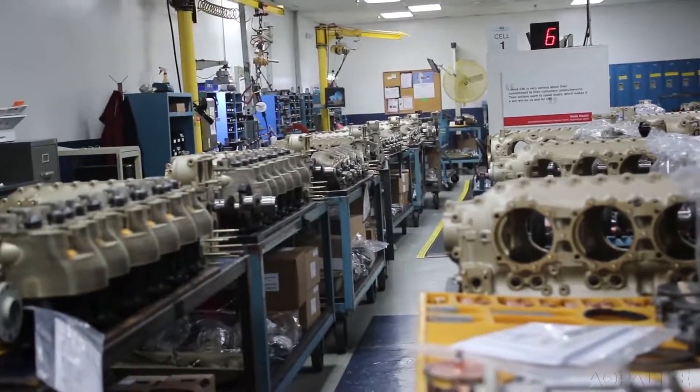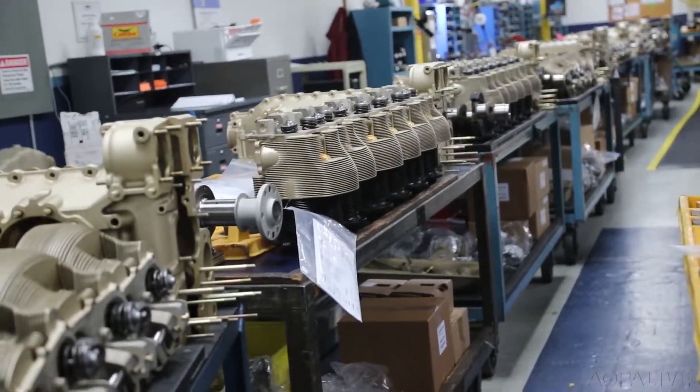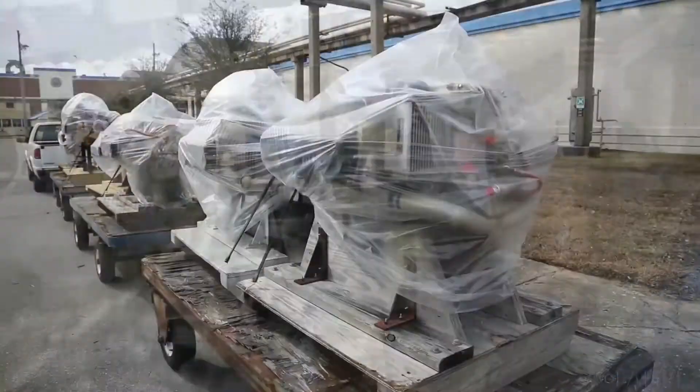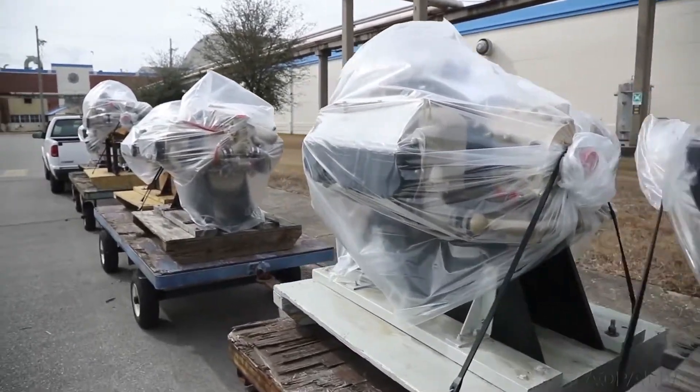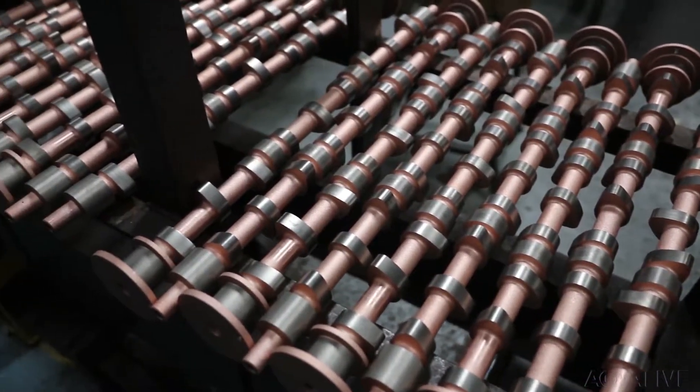The Continental plant sprawls across 11 different buildings, eating up nearly half a million square feet. Each engine has to be driven between those many buildings, no matter the weather in this gulf location. We're going to be getting down to one building, and that's going to be about 275,000 square feet.